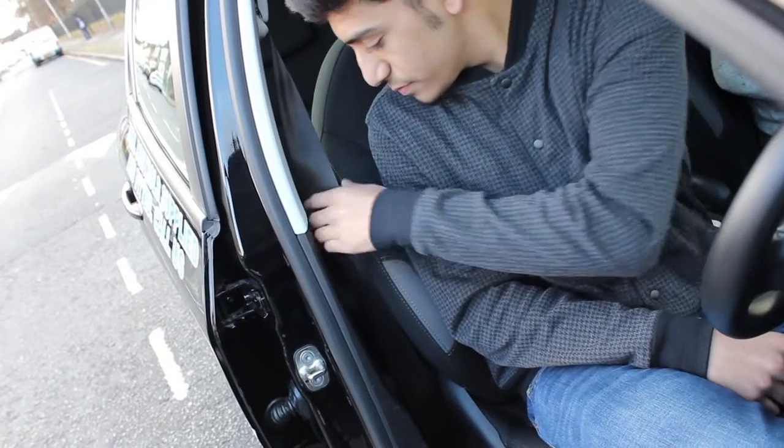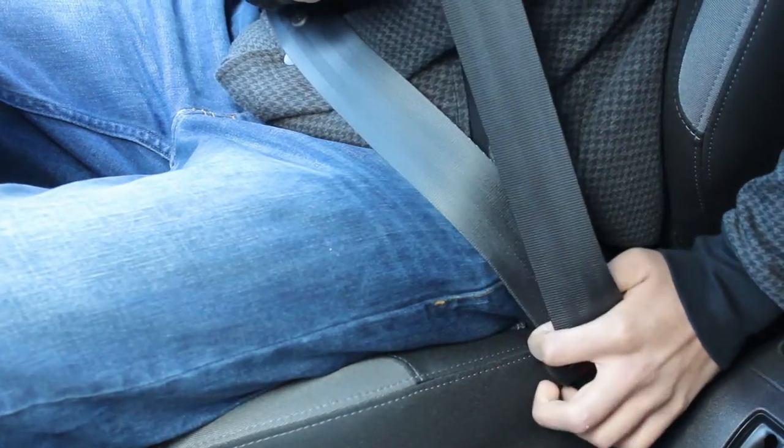Now I'd like you to put the seatbelt on. Well done. Do you know why you put the seatbelt on? Safety. Safety — good. And number two, which is the law.